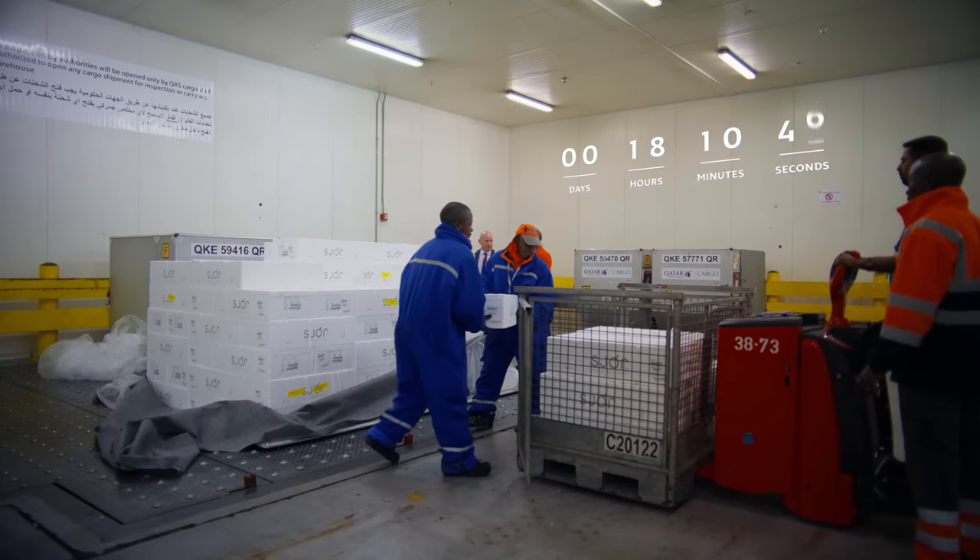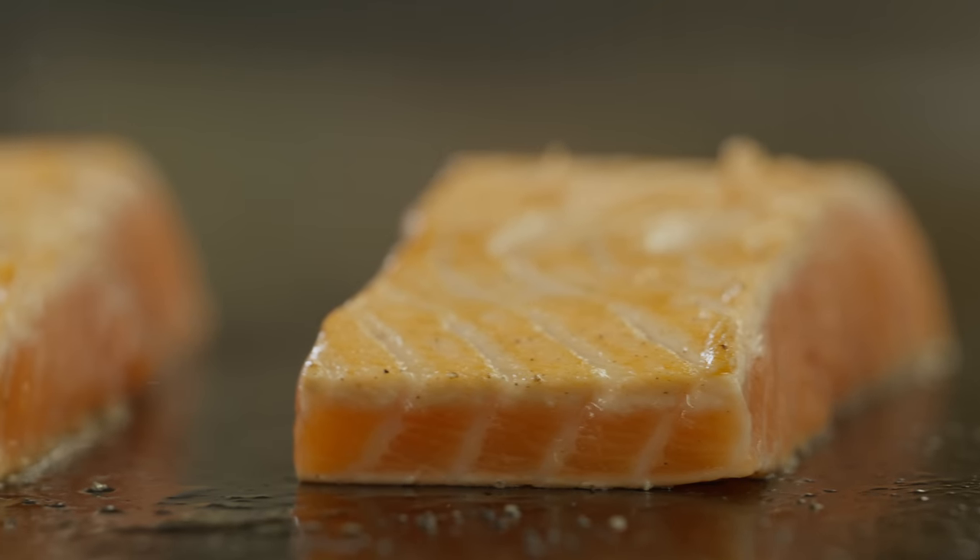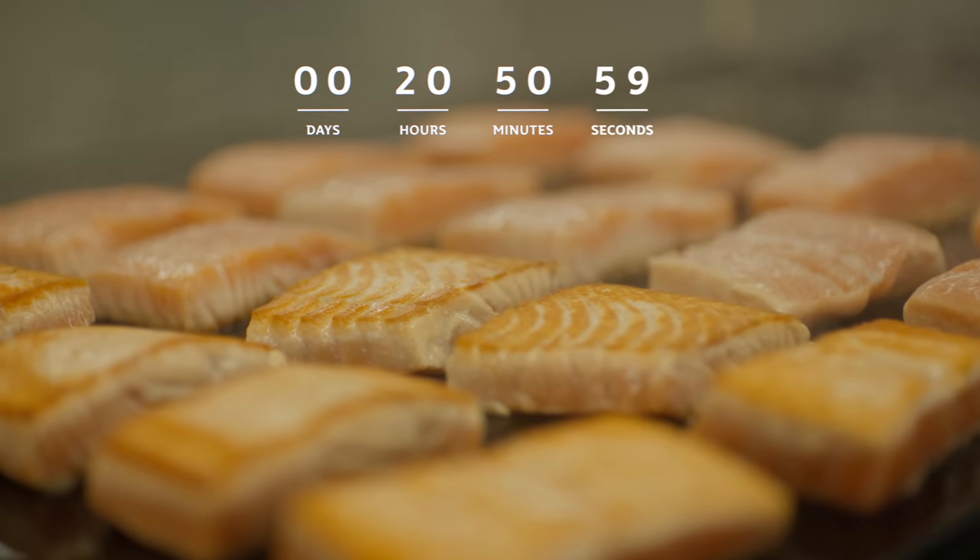Some pallets are sent directly to the Qatar Aircraft Catering Company, where thousands of meals are meticulously crafted for Qatar Airways passengers.